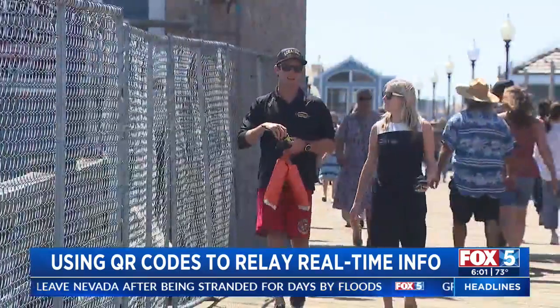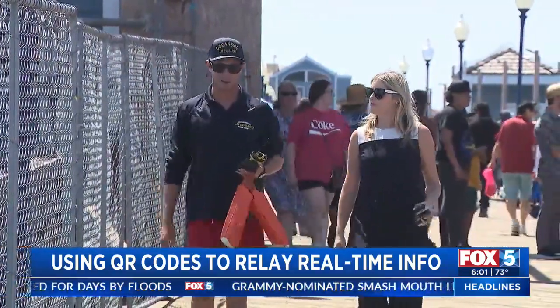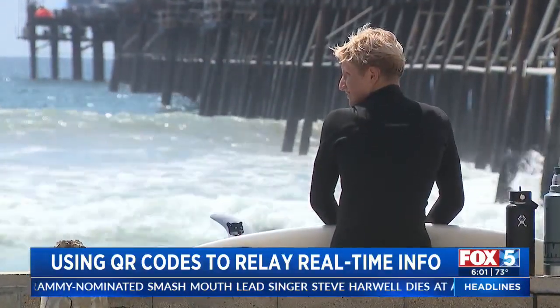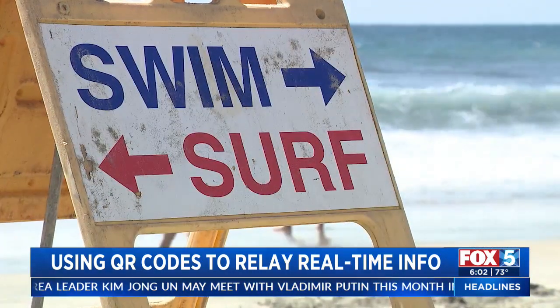Oceanside lifeguard Sergeant Jonathan Chester says the site updates as lifeguards get the information. He says it's very beneficial for Oceanside: 'Oceanside is a very active beach. We get a lot of surf, we get a lot of tourists, we have jetties and piers, we've got a harbor — there's a lot of things going on. So to be able to have that information at your fingertips before you show up is extremely helpful.'